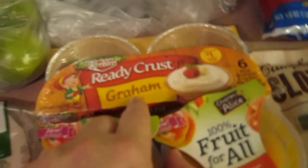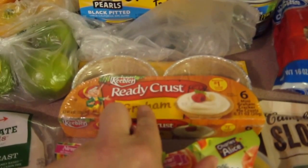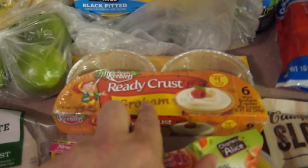We have some pitted olives. We got a graham cracker crust — what I'm going to make is mini yogurt pies. Instead of using cheesecake filling, I'm going to make it with yogurt, and I'll show you. We have a big container of yogurt for that.